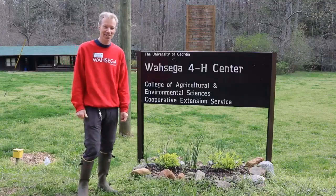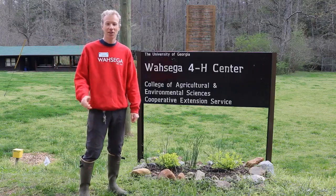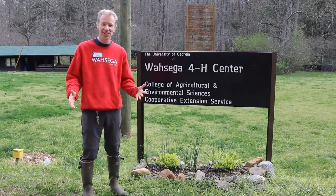Hello everyone, welcome to the Wassega 4-8 Center. I'm David Weber, the Center Director. We're going to go visit our program coordinator, Adam Rawls, and learn about the stream that runs through our facility.